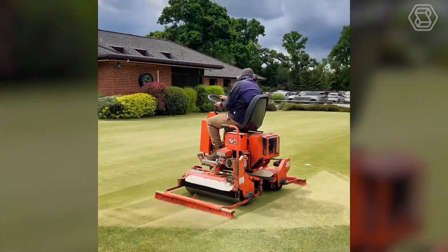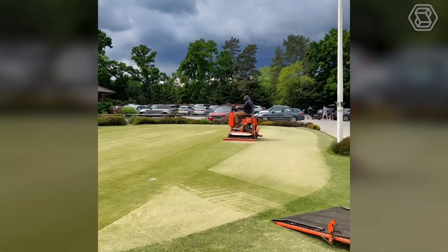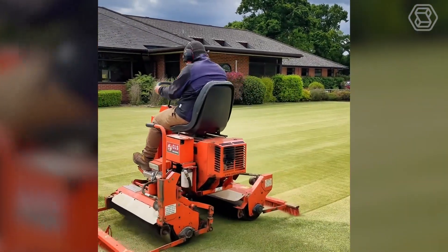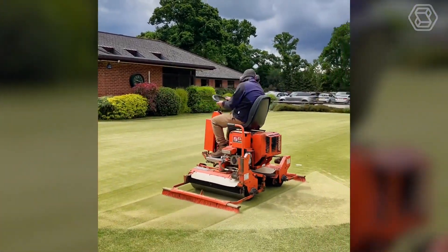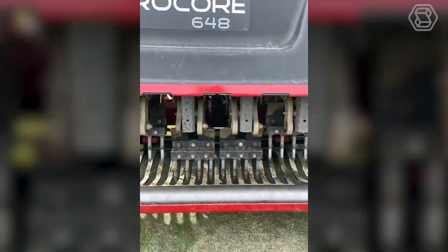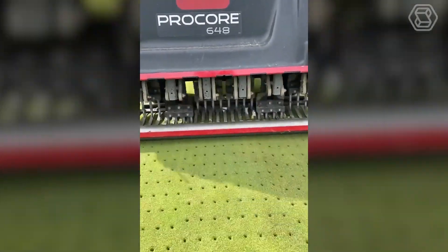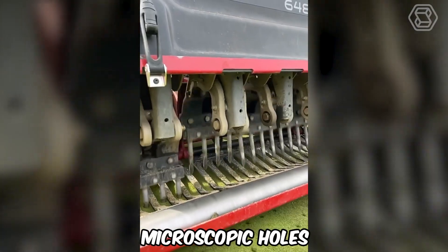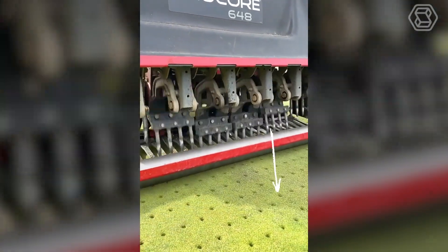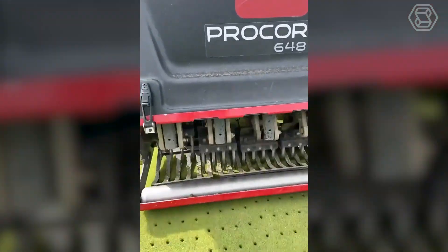This guy is definitely in his element when it comes to lawn care. His enthusiasm and joy in the process is contagious — he's not just improving the lawn, he's enjoying every minute of it, proving that caring for nature can be a source of true happiness. The soccer field aerator will transform your lawn by creating microscopic holes for better oxygen access to the roots, with high performance ensuring uniform aeration over the entire area.